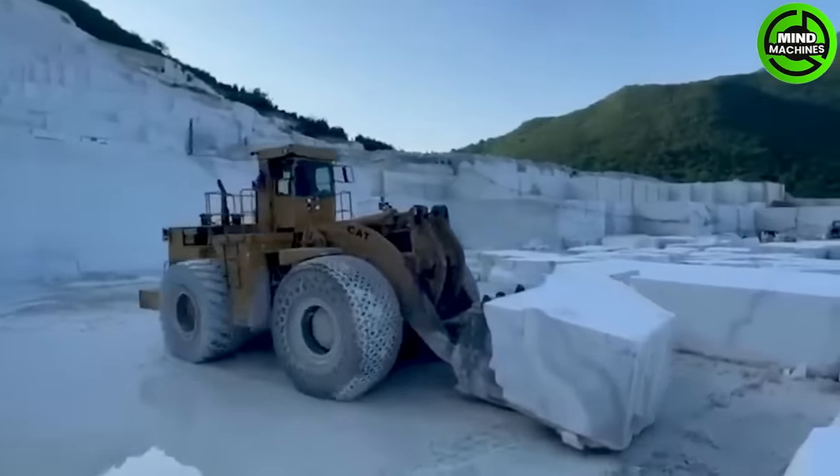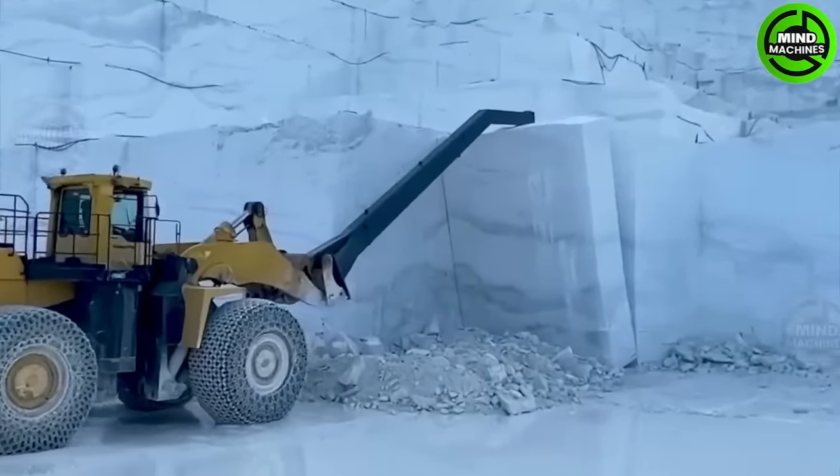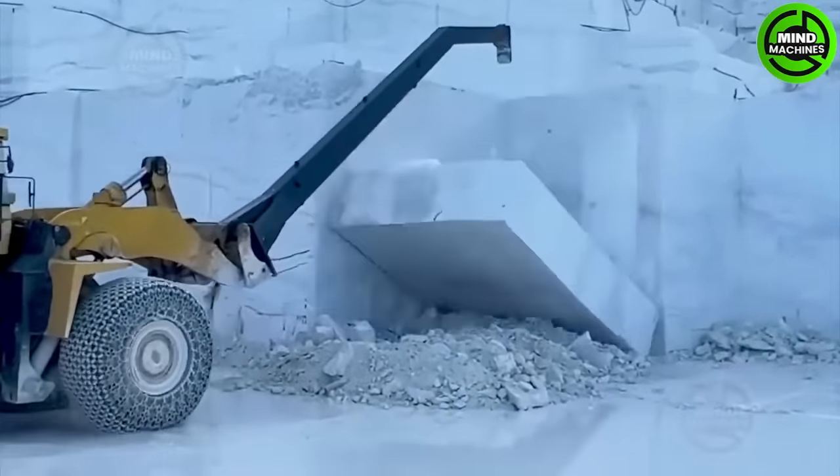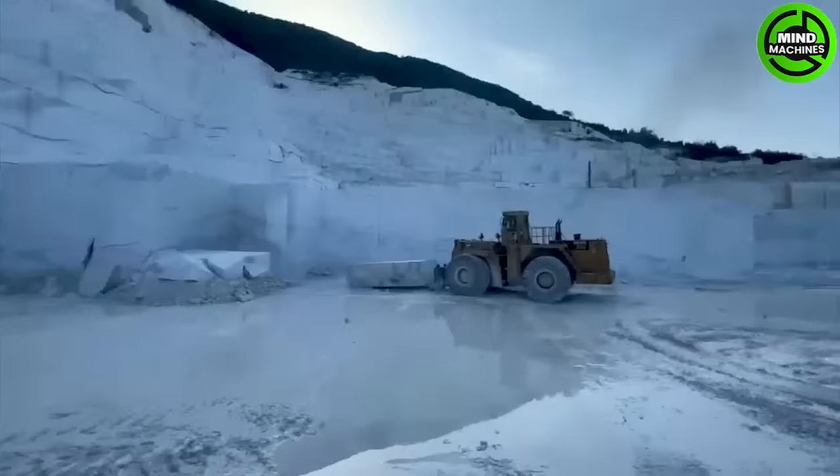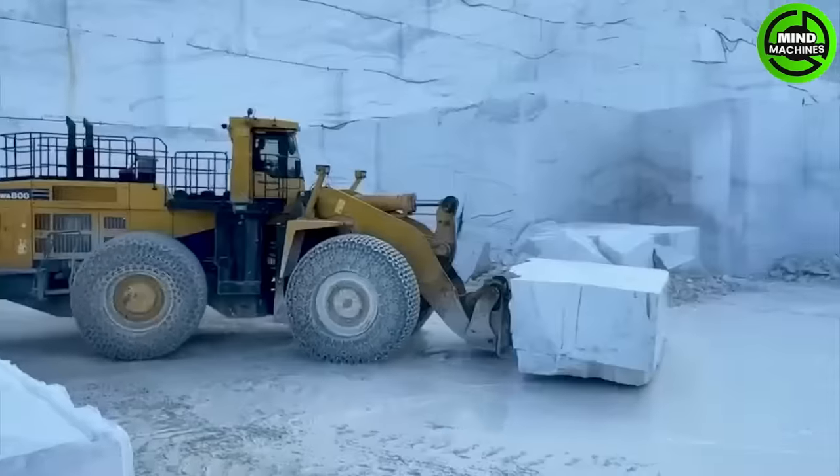The Komatsu WA-800 large wheel loader is ideal for heavy-duty mining and construction. Its size, power, advanced technology and user-friendly design have made it a top choice globally.